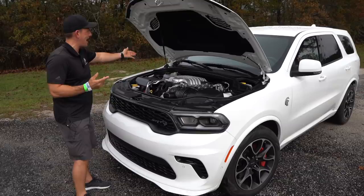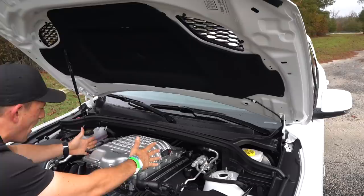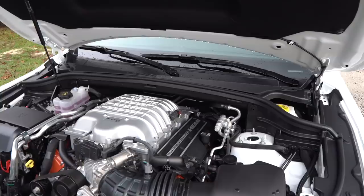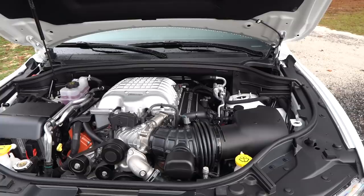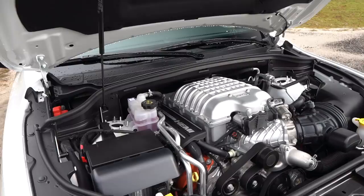The hood is up with a massive hydraulic hood strut, and you can clearly see the functionality of the heat extractor — it's almost like looking through a glass window, that's how wide open it is. That is the Hemi: a 6.2-liter supercharged V8 producing 710 horsepower and 645 pound-feet of torque, all done with that supercharger up top producing 11.6 pounds of boost.